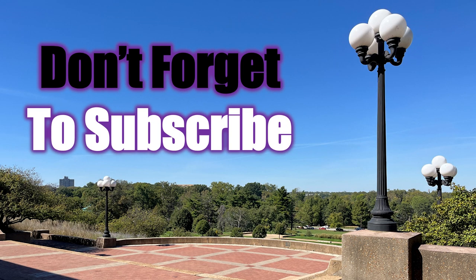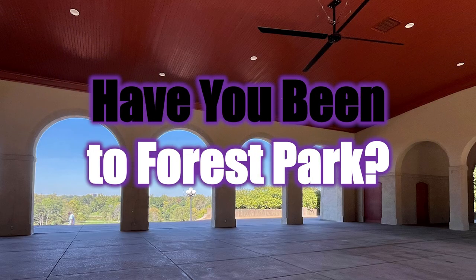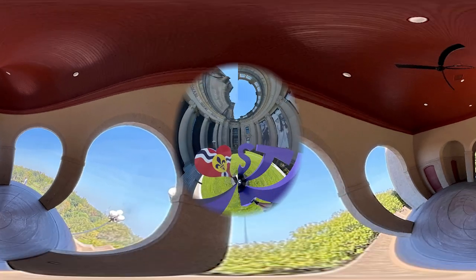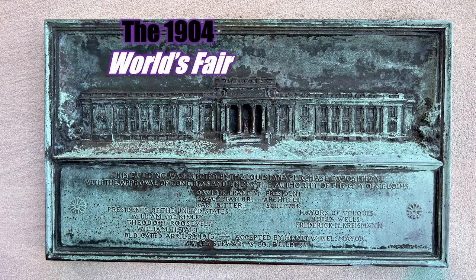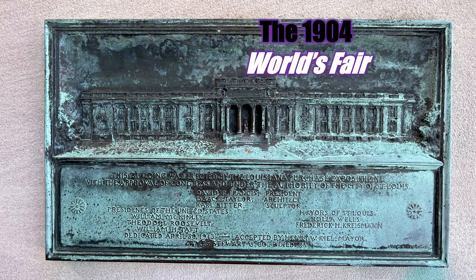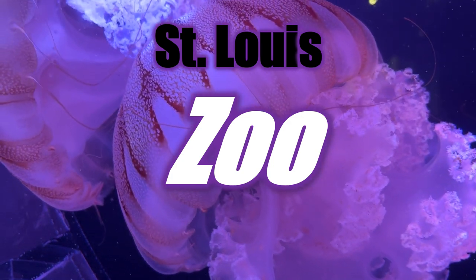Forest Park is truly a treasure in St. Louis — it's their big backyard. Have you taken a minute to subscribe? If not, please subscribe. And if you have, thank you. Have you ever been to Forest Park? What was your favorite place? Tell me in the comments below. There's so much to see in St. Louis and around the 1904 World's Fair. And there is always the St. Louis Zoo — it's America's number one zoo.